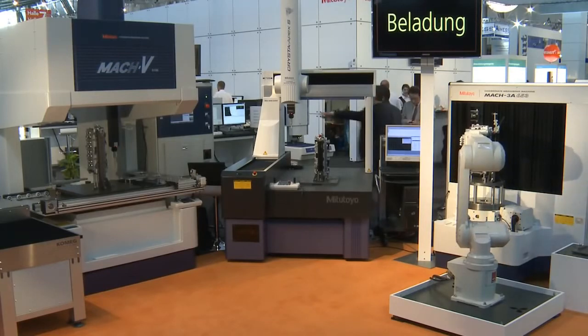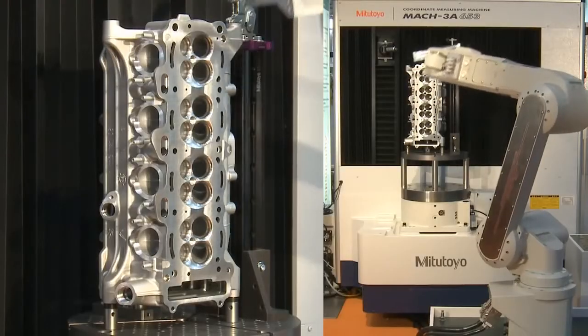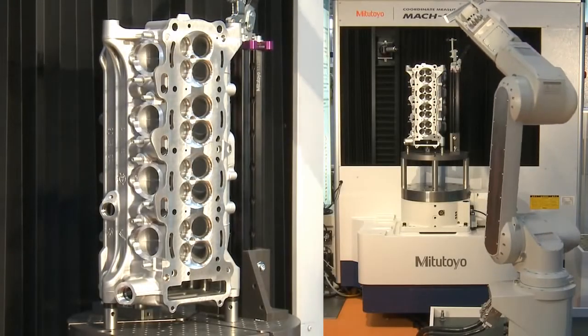The MAC-3A653 with horizontal axes realises acceleration speeds of 11,768 mm per square second — that is 1.2 G — and a measuring speed of up to 30 mm per second.